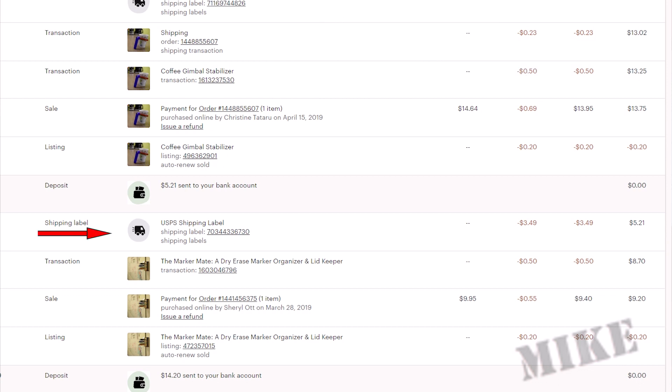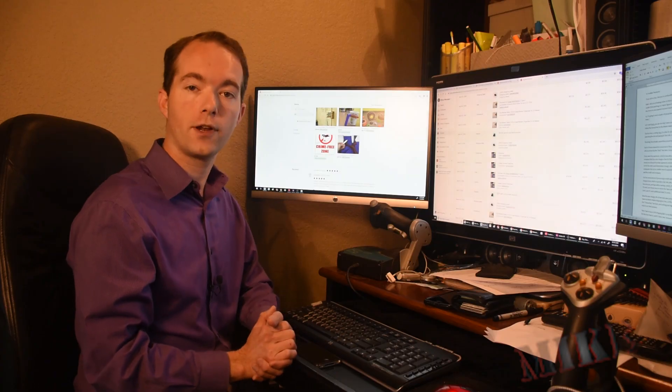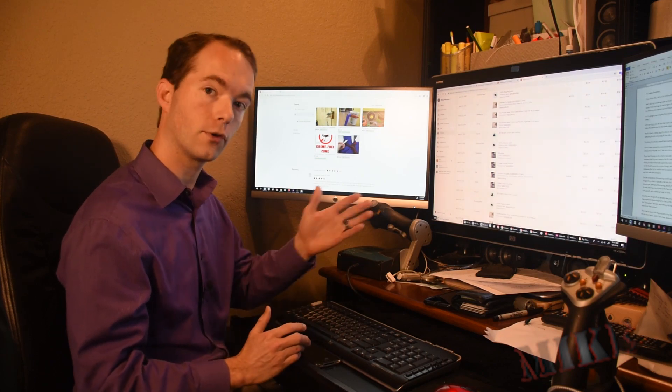Then I had to buy a USPS shipping label so that my MarkerMate could get to the customer, and that's what this line item here is. It's fairly clear because it says shipping label right over here. So if you take the revenue and subtract all this, then this is what ends up in the bank. This one's obviously not a big money maker. Now if there's a transaction that involves something else, like taxes or shipping, then it's a bit more complicated.